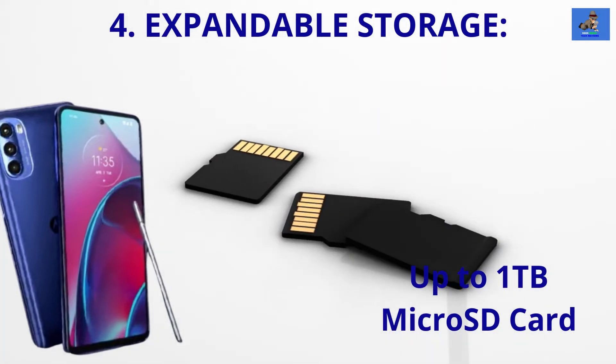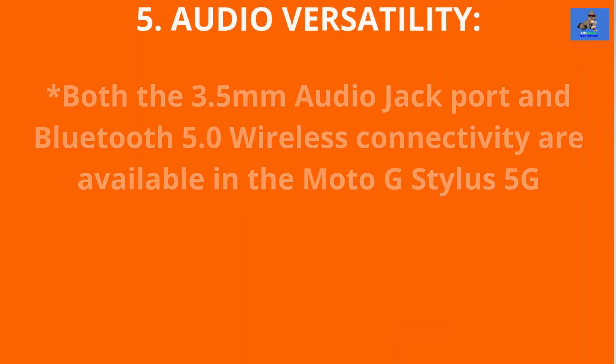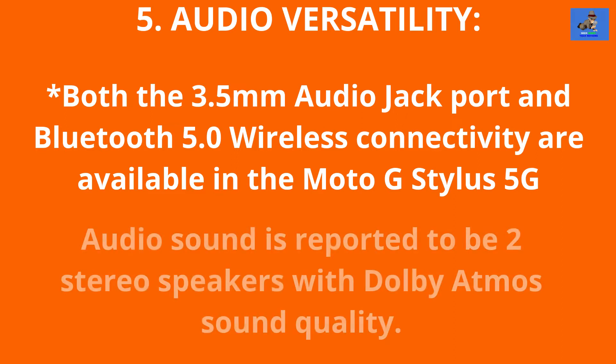It's recommended that you use a class 10 or higher level SD card in the Moto G Stylus 5G. Number 5: Audio Versatility. The Moto G Stylus 5G will offer both a 3.5mm headphone jack for wired headphone use as well as Bluetooth compatibility for wireless headphone use, with a pair of Dolby Atmos stereo speakers for rich sound quality. Enjoy how you listen to music, watch a movie, or gaming without disturbing anyone else — wired or wireless, the power of choice is yours.